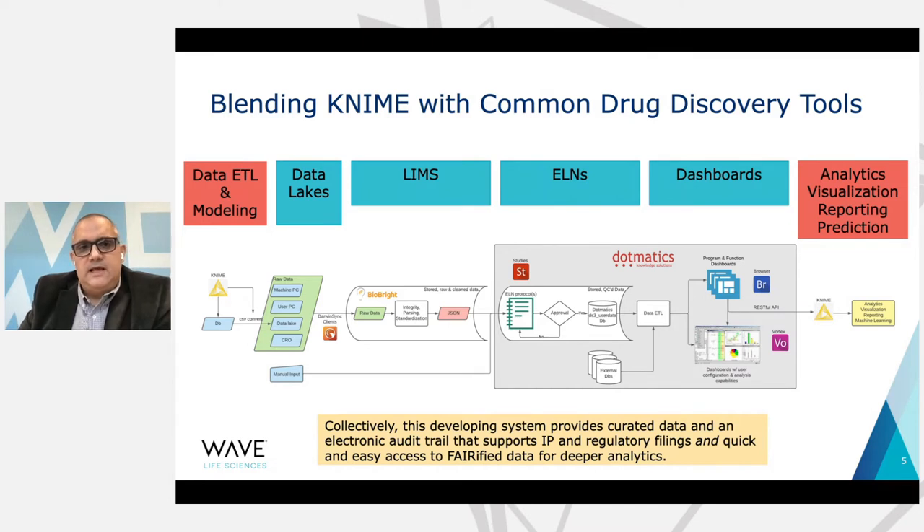That information needs to be cleaned up, and that's where a LIMS comes in — a Laboratory Information Management System. We use a cloud-based LIMS system doing some data ETL, cleanup, standardization, and parsing. The next step is the electronic lab notebook system, where data from the LIMS filters through and scientists review and in some cases approve that data for deposition into our core database — important for electronic audit trails and supporting intellectual property or regulatory filings. Downstream of that, you take all of this data and integrate it into data dashboards so scientists can combine their data with other data and generate big pictures for different program teams.